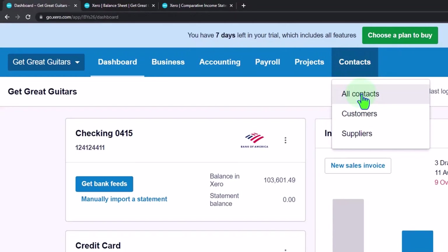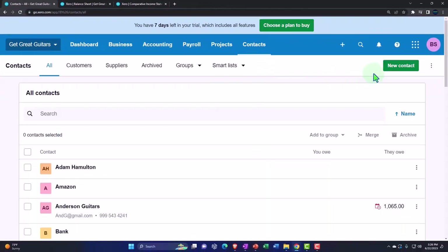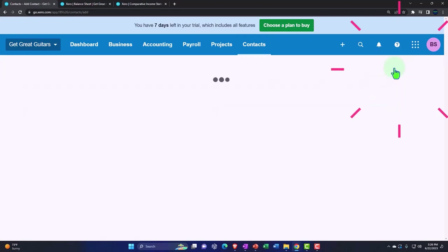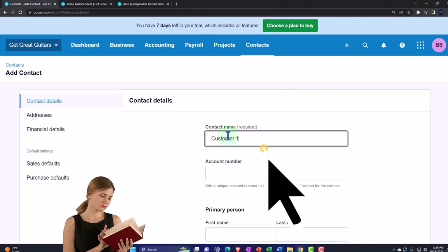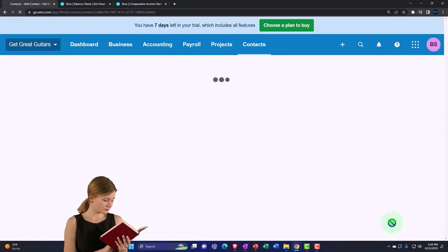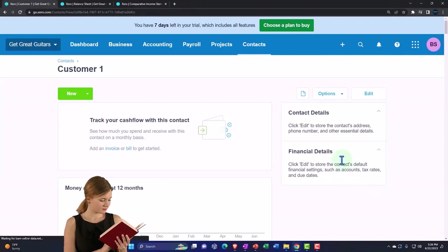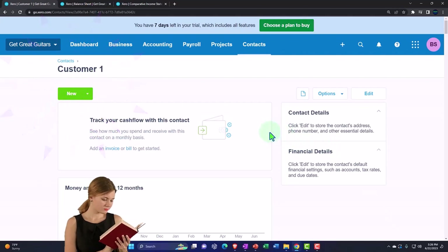Let's see how that works. We did a bit of this in the first month — let's reiterate. We'll go to Contacts and set up a new contact. I'm going to call it simply Customer One. That's the level of imagination the accountant has fallen to — we're just going to use Customer One.